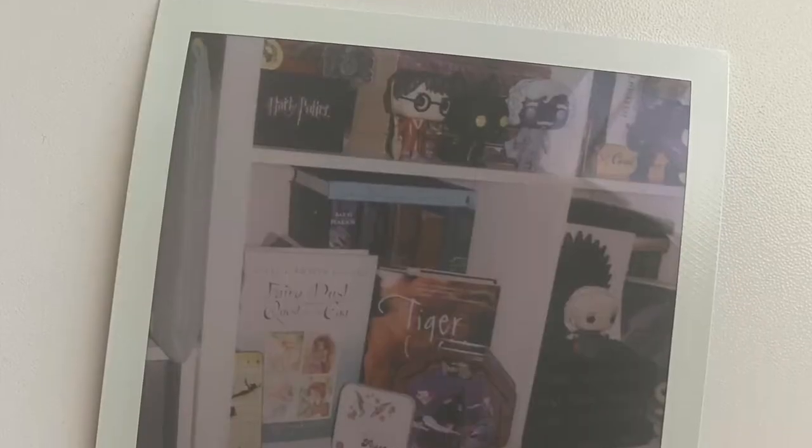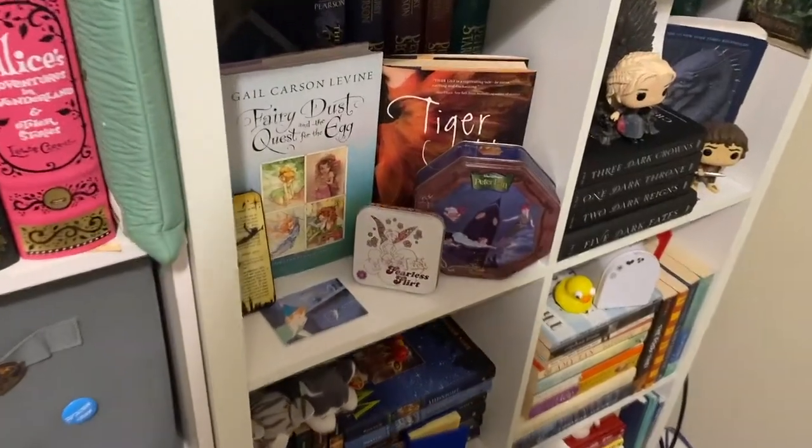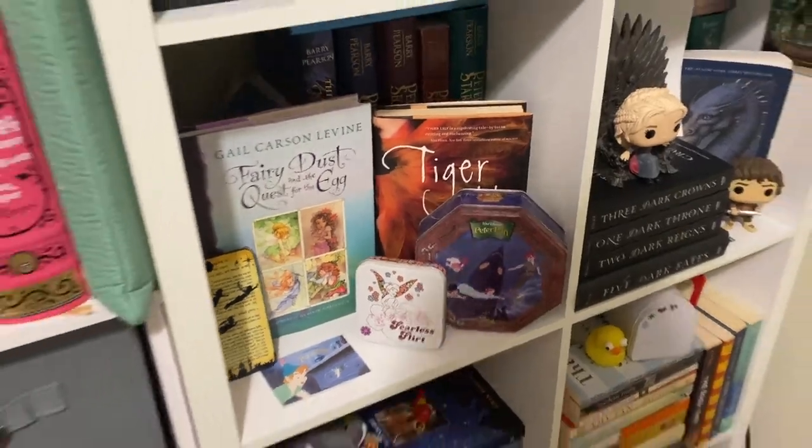Prompt number two is what is your favorite shelf? And my favorite shelf is my Peter Pan shelf. I don't have a lot of shelves with books facing out — the only other one I have is my fantasy shelf with my first Inheritance Cycle book facing out — but this Peter Pan shelf has two books facing out and I really love the covers on both of them. The cover of Tiger Lily is beautiful and I love the artwork from Fairy Dust and the Quest for the Egg. Peter Pan is a favorite for me, and they fit nicely within the square.